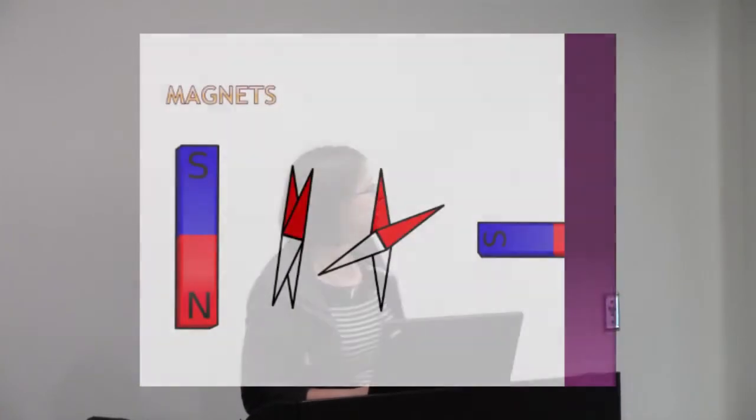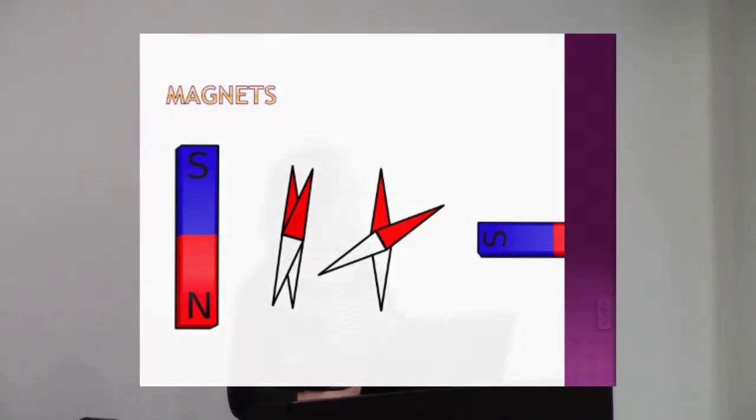Now we'll bring in our second magnet, and you can see that the compass is tilted now — it's tilted towards that second magnet. If we let it go, see it tips back and forth a little bit.